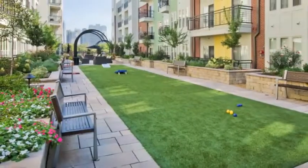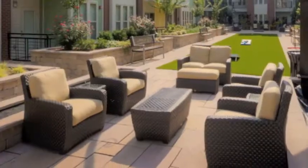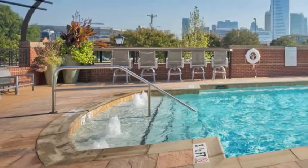Entertain with neighbors at the courtyard area which features cozy seating, water features, and fire pits. Relax at the heated saltwater pool with access to the outdoor fireplace.